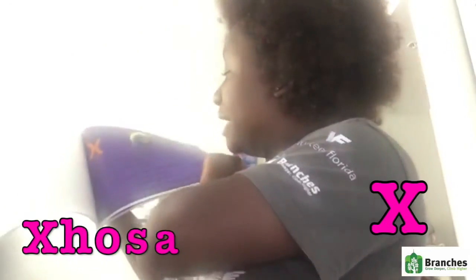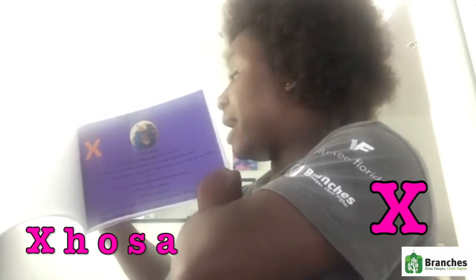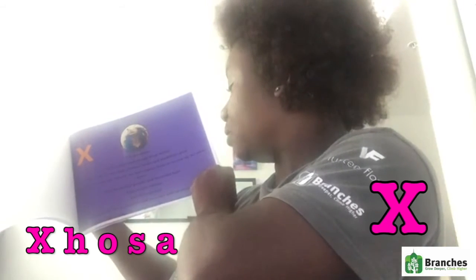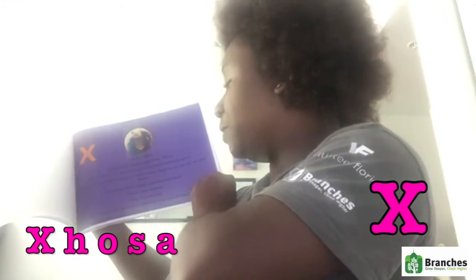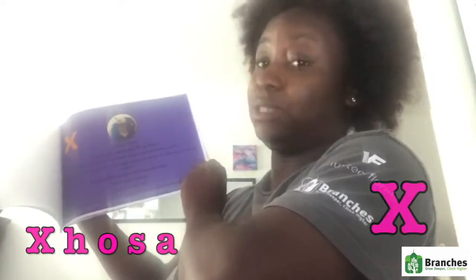X is for Xhosa, a language and people from Africa. It's where our hair journey began and traditions grew. It's important to know where our hair comes from so we can say we always knew. The beautiful people and beautiful hair — this is our culture and it's only fair to understand our ancestors and how our hair promotes strength, because they stay strong from the beginning to the end.